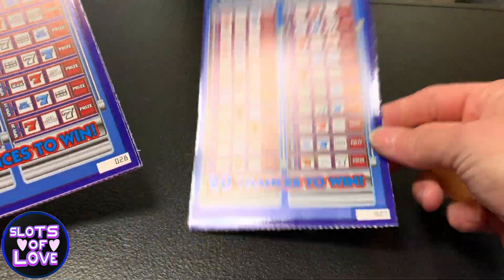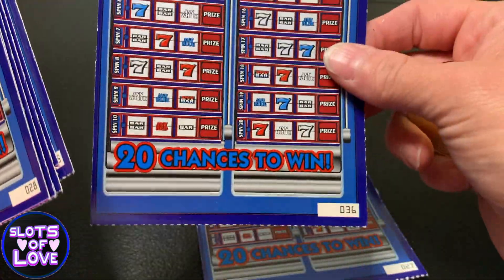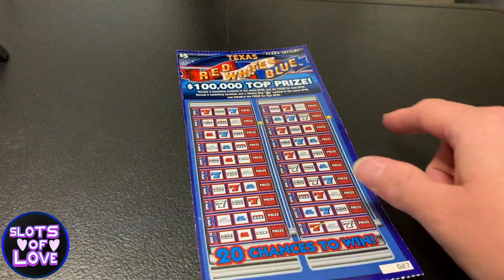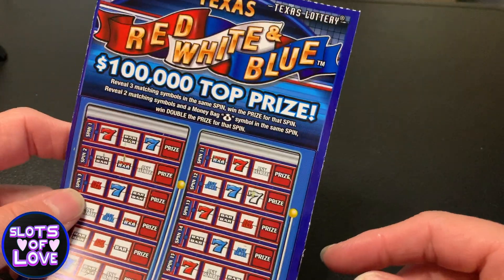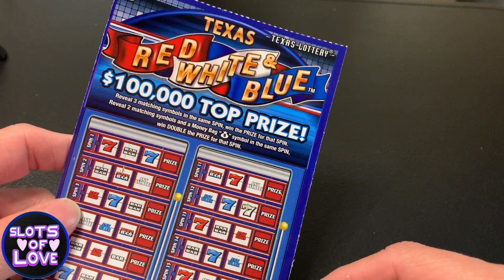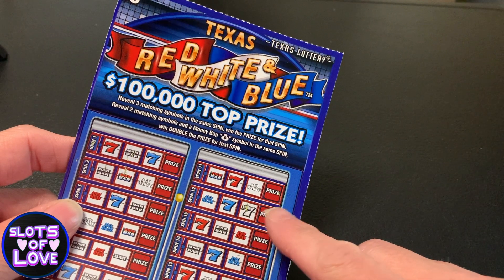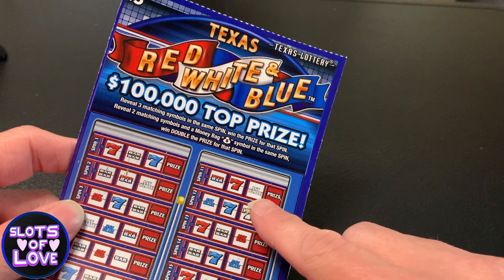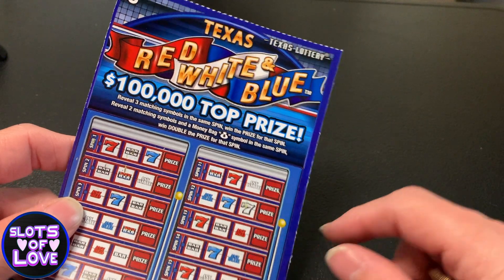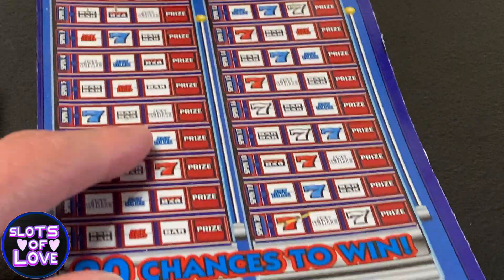We have tickets number 27 through 36, and it's a simple ticket. Let's see the directions at the top. You're just looking to match three symbols across — you win that prize. Simple as that. You get two matching symbols and a money bag symbol in the same spin, you win double that prize.